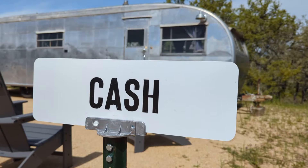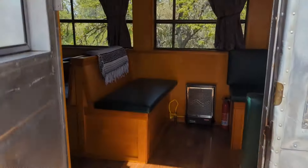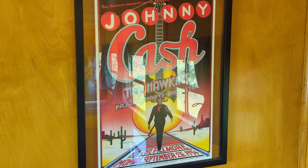Ladies and gentlemen, introducing Mr. Johnny Cash. 1952 Spartanette Spartan, the feminine model in the Spartan line, dedicated to Johnny Cash, man in black.